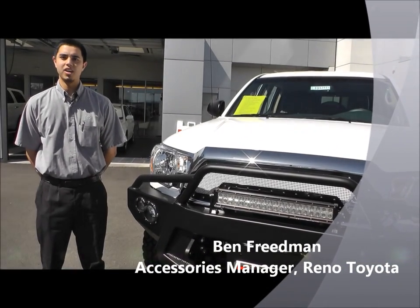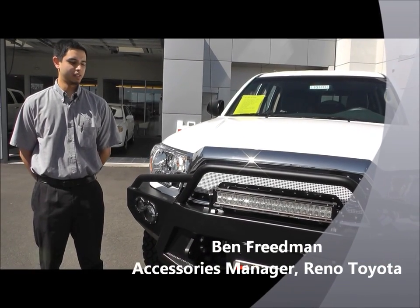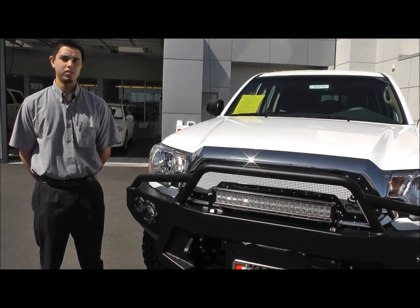Hello, I'm here to talk about the Reno Toyota Baja Edition. Here we have the Baja Edition installed on a 2013 double cab longbed Tacoma.